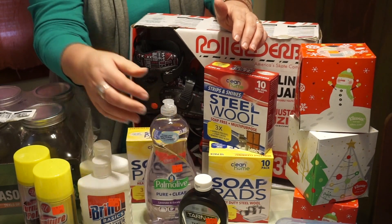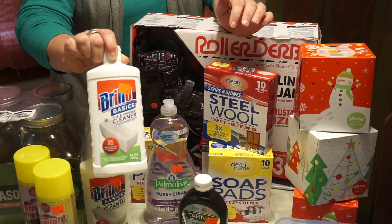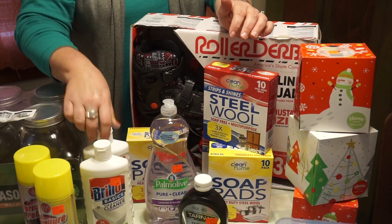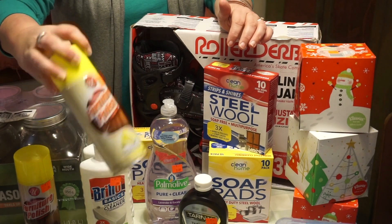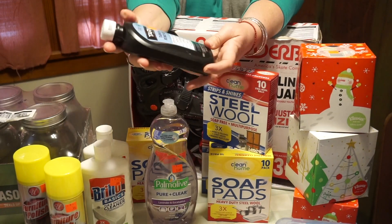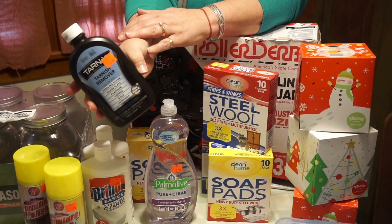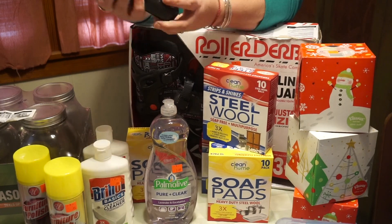I got some natural detergent and some not-so-natural cleaning products — two Brillo cleaning products and some dusting spray at $0.95. I was excited to find tarnish remover for $1.99 because it's not cheap and I was wanting some to clean my silver trays that I got out of storage.